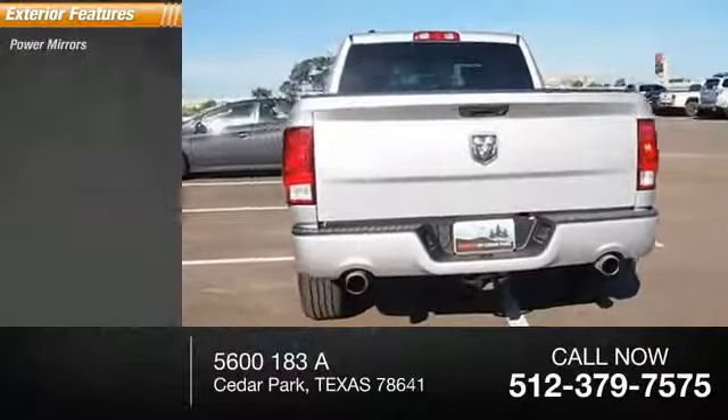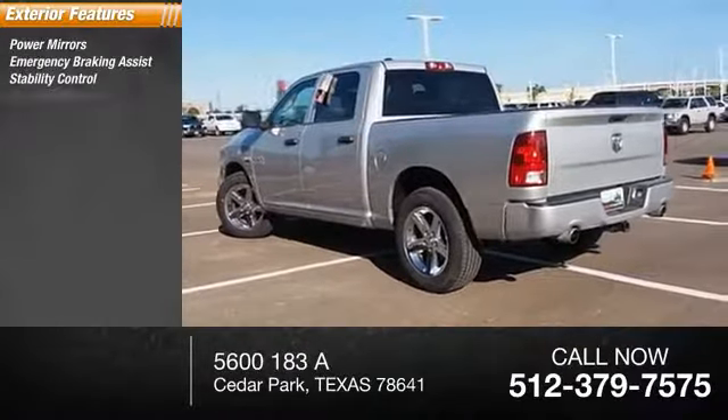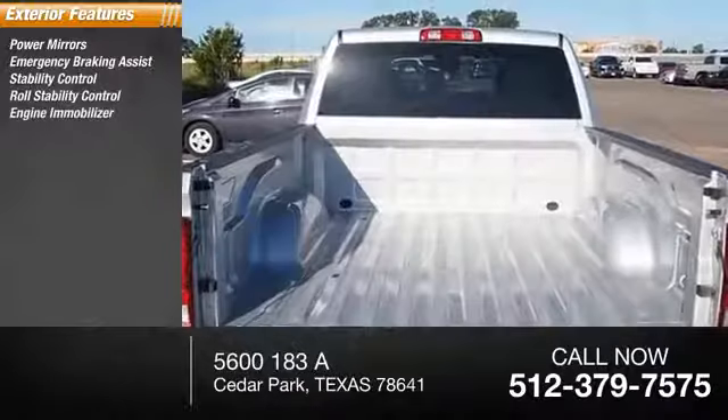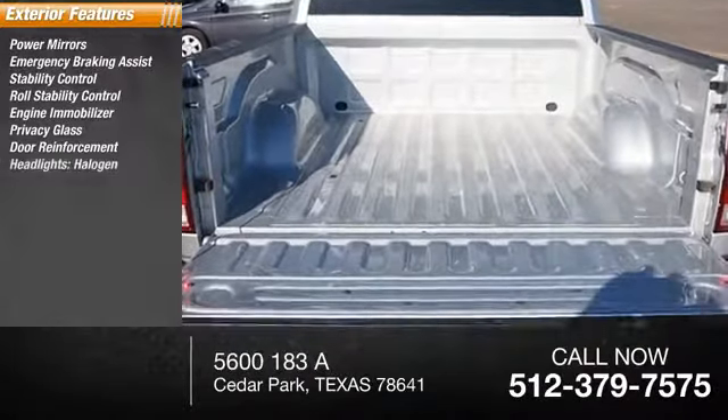Here are some of this vehicle's great options: power mirrors, emergency braking assist, stability control, roll stability control, engine immobilizer, privacy glass, door reinforcement, halogen headlights, heated mirrors, and braking assist.